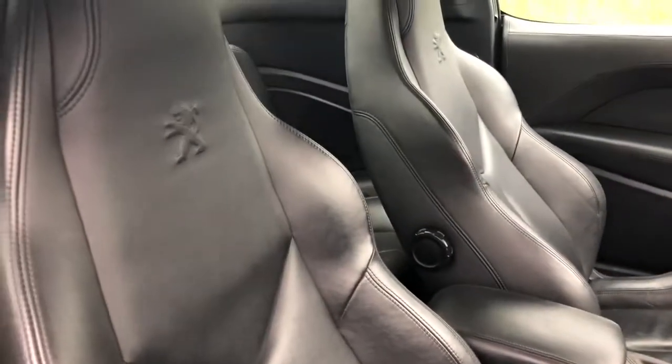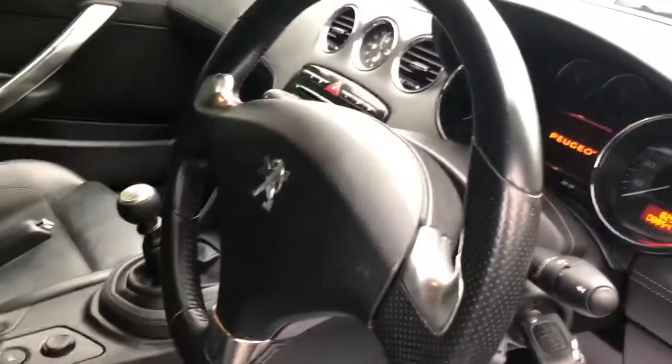I'll show you inside the car. Full black leather, heated seats, Peugeot logos embossed on the seats as you can see.